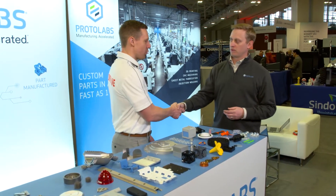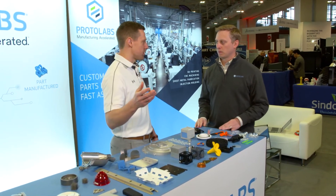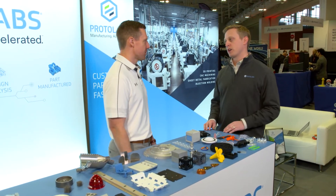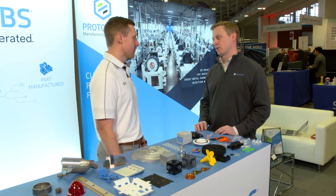Brandon, thank you so much for your time. Where can people go to check out ProtoLabs and get started? The best place to go is protolabs.com — www.protolabs.com.